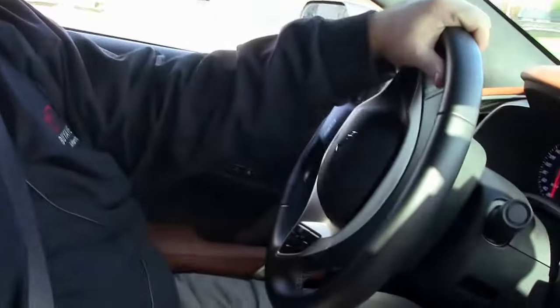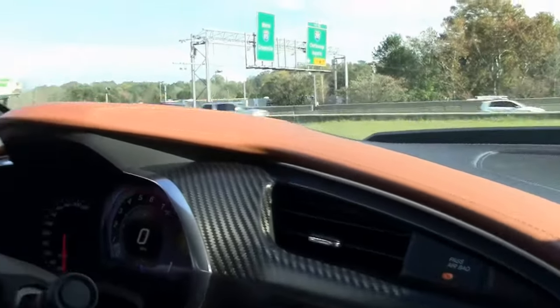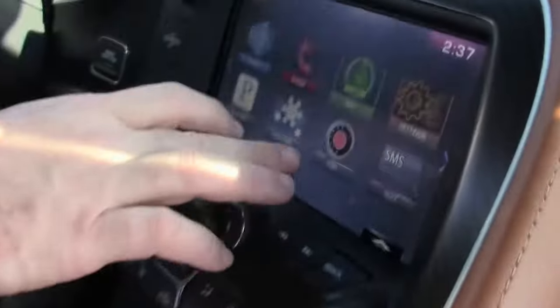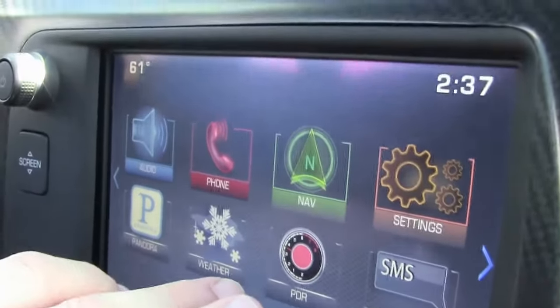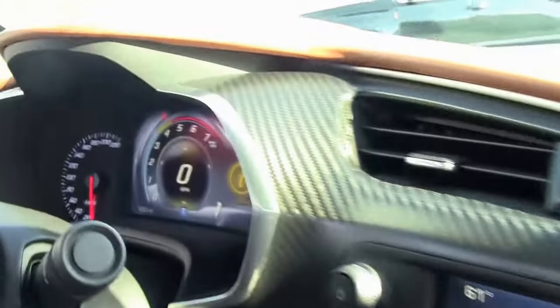Alright folks, just because we can, we're going to take out this beautiful 2015 Z06. This is a completely loaded car with a Napa leather dash, suede on the pillars. This is a performance data recorder car with navigation and Pandora. Completely loaded.